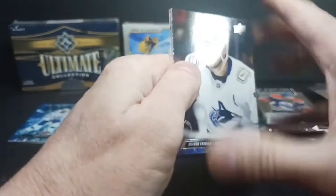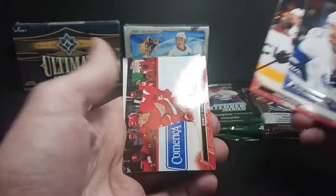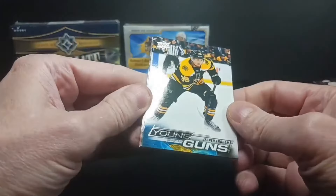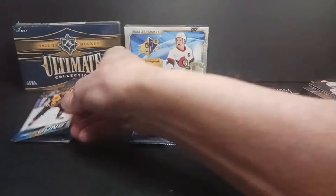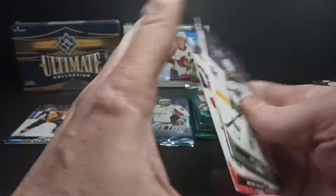Pack 2 of Series 2 — got Ekman Larson, Ammonick, Moe Sider. This is my first Young Guns — of course it's a Bruin, Jesper Froden. I have no idea who Jesper Froden is, born 1994. Doesn't mean you're very young when you've got a Young Guns card, but that's Upper Deck.